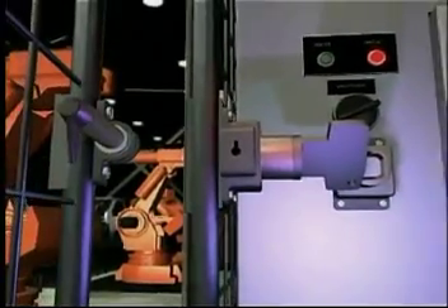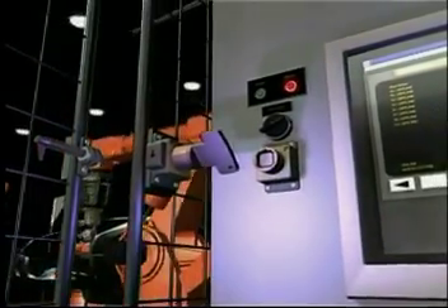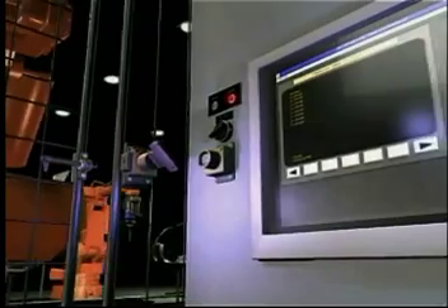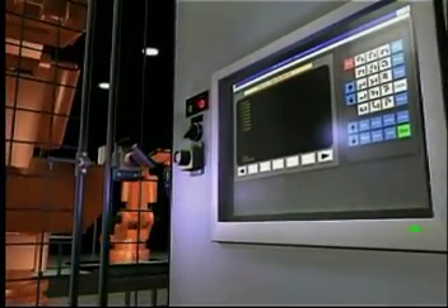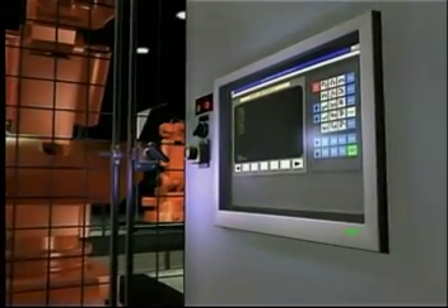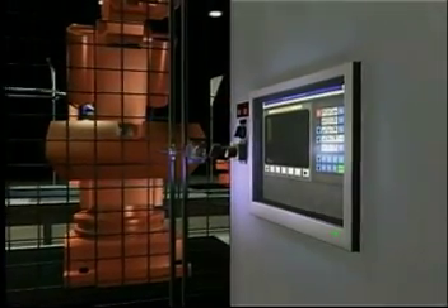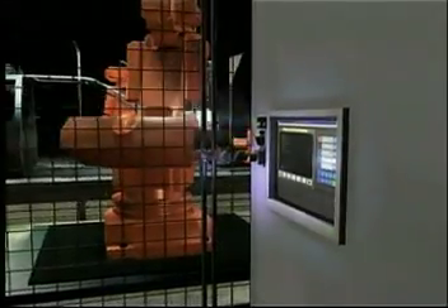As long as the door remains open, the key is trapped. It's impossible to mistakenly re-energize the machine while the protective door is open. When the task is complete and it's necessary to re-energize the machine, the sequence of events is simply reversed. The bolt is re-inserted and the door is locked, which releases the power key. This key is then returned to the main power switch and used to re-energize the machine.